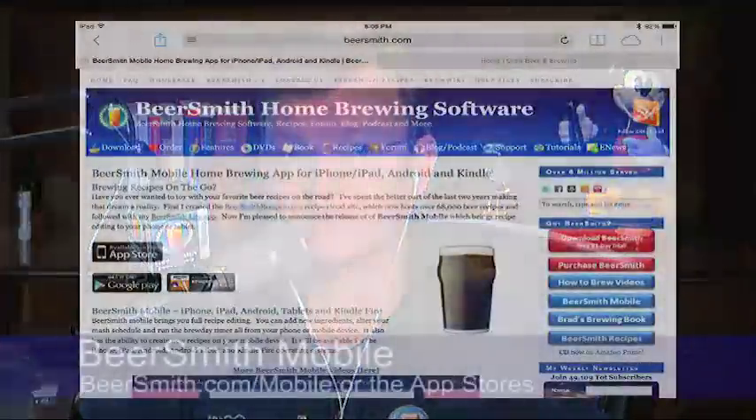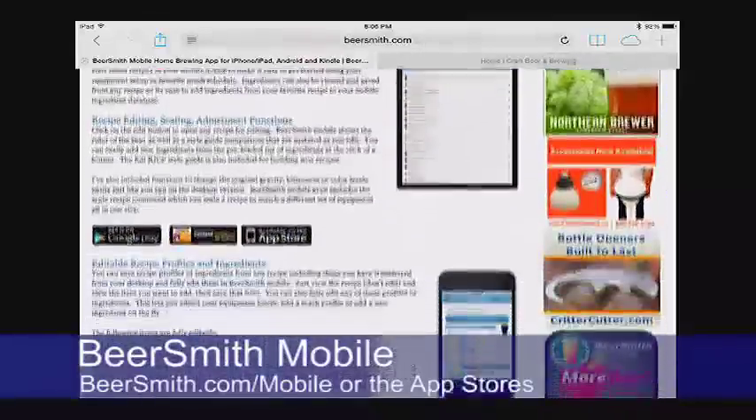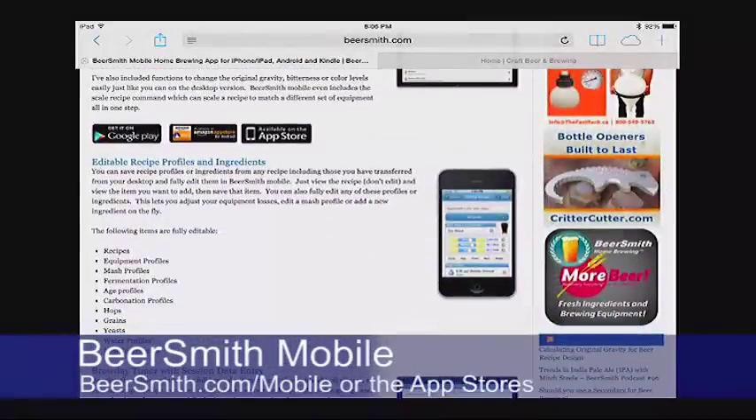I also want to mention my mobile brewing software, BeerSmith Mobile, at beersmith.com/mobile. Create, edit, and brew your recipes from your phone or tablet, and share or find new recipes from tens of thousands of recipes on the BeerSmith Cloud. It's available on iTunes, Google Play, or the Amazon App Store.